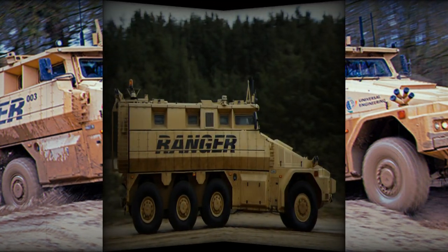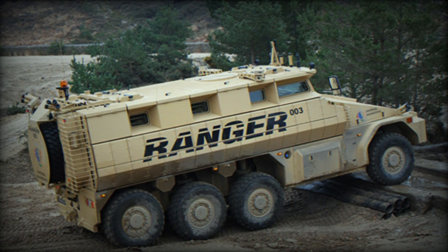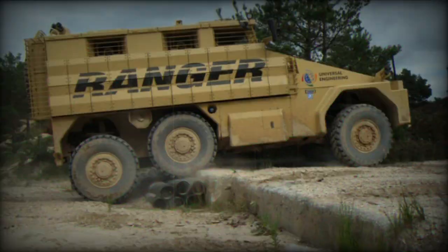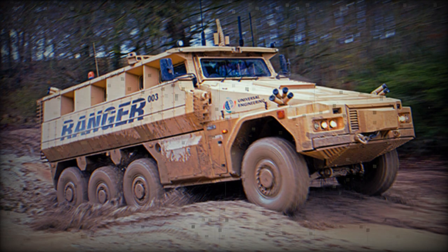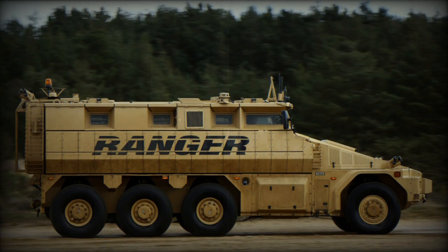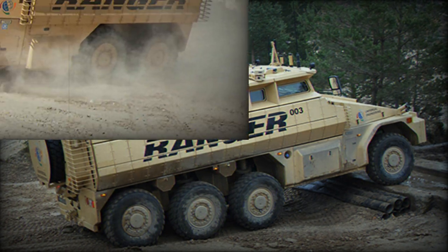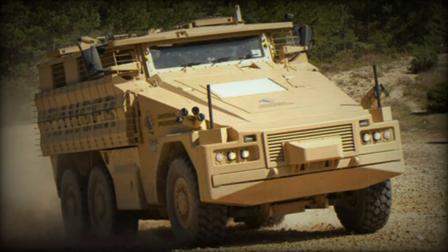This mine-protected vehicle can be airlifted by the C-130J Super Hercules, C-17 Globemaster III, or A400M Atlas military transport aircraft. The Ranger has been designed as a modular vehicle utilizing common modules such as the power pack, axles, and survivability modules, which are standard across the range of vehicles with different configurations. If the vehicle runs over a mine, the damaged module can be quickly removed and replaced. The baseline Ranger troop carrier can also rapidly change its role.